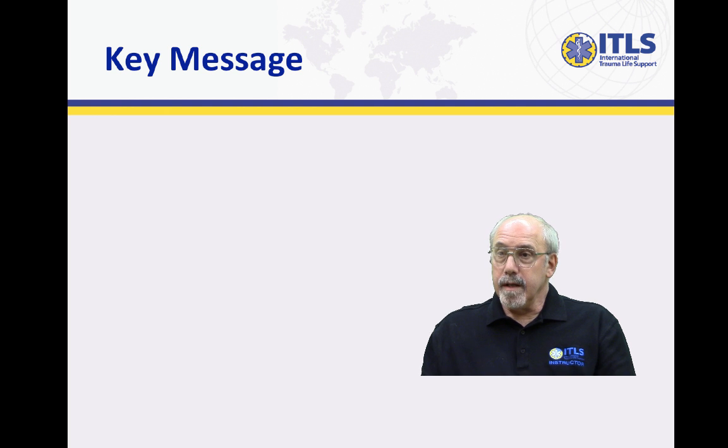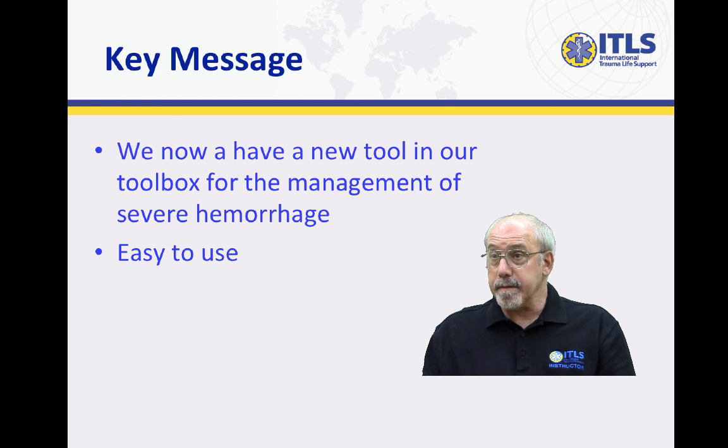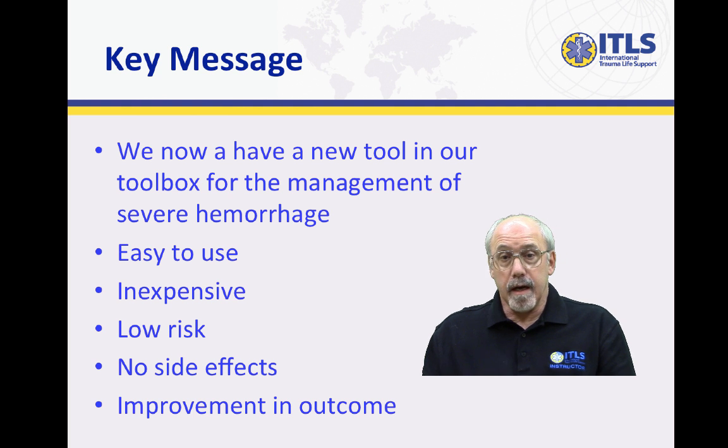The key message is that we now have an additional tool in our toolbox for the management of severe life-threatening hemorrhage in the multiple trauma patient, and that it is easy to use. It's relatively inexpensive compared to some of the other materials that have been put forward, it has virtually no side effects, and has been demonstrated to have a marked improvement in outcome for patients with severe hemorrhage. We think it ought to be available to EMS providers all over the world.